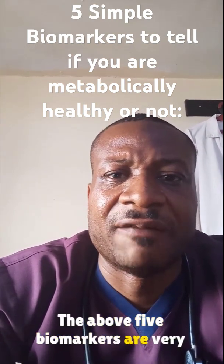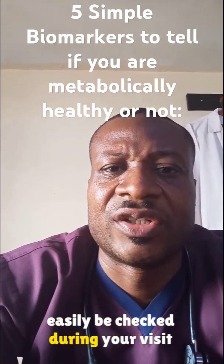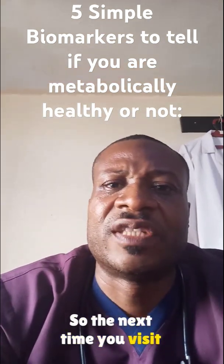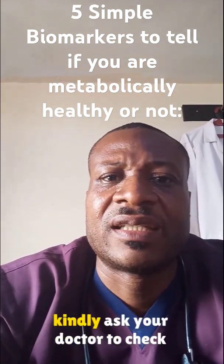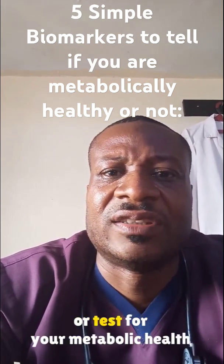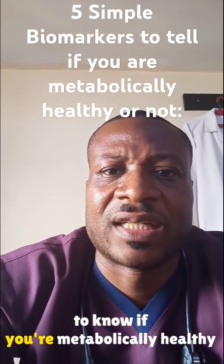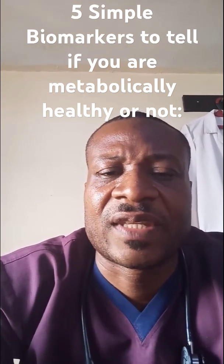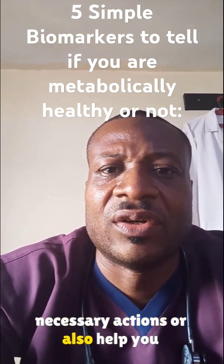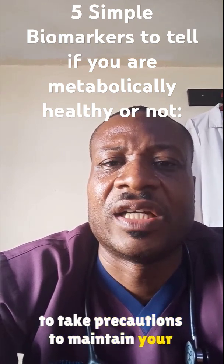The above five biomarkers are very easy to check and can easily be checked during your visit to the doctor. So the next time you visit your doctor for your routine medicals, kindly ask your doctor to check or test for your metabolic health to know if you are metabolically healthy or not. This will help you to take necessary actions, or also help you to take precautions to maintain your health if you are already metabolically healthy.